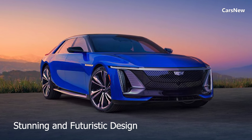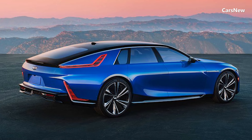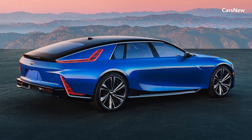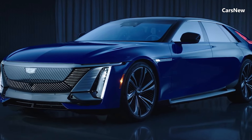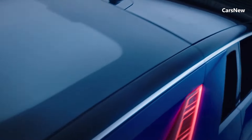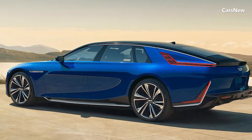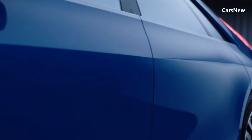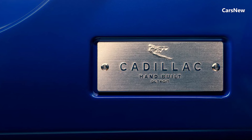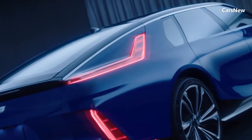Stunning and futuristic design. The 2025 Celestiq boasts a stunning design that is both bold and futuristic. Its sleek silhouette features a long, low stance with flowing lines and a sculpted body that exudes elegance and dynamism. The front fascia is dominated by a distinctive black crystal grille, flanked by slim vertical headlights that create a striking light signature. The rear features a full-width lidded taillight bar and a clean, minimalist design. Advanced materials including carbon fiber and aluminum enhance both performance and sustainability.